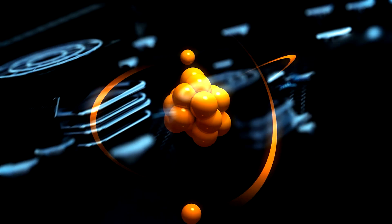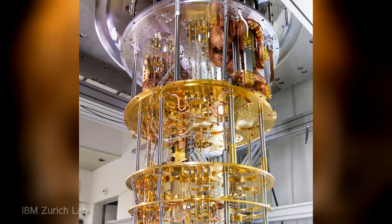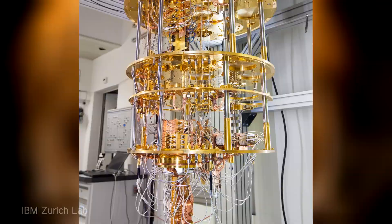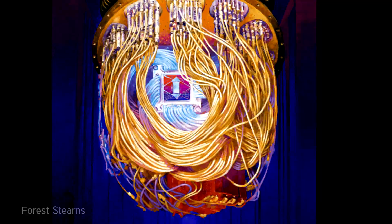Few cutting-edge technologies inspire such mystery and excitement as quantum computing, but what is quantum computing and what is it destined to change in our lives? A quantum computer is a new type of computer being developed that uses, instead of a normal processor, a special quantum processor that operates using principles of quantum mechanics.